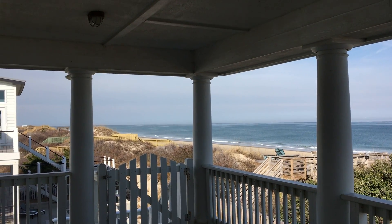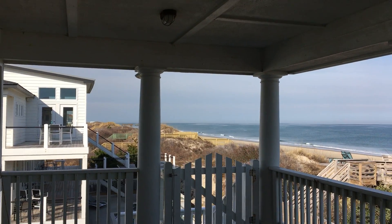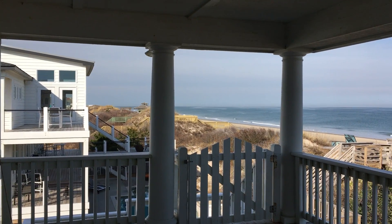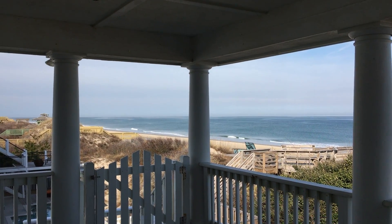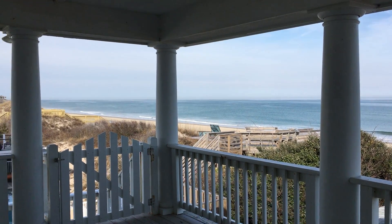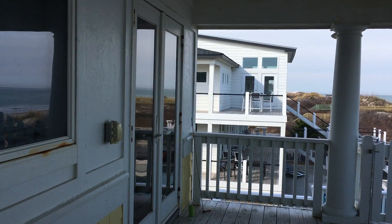One of the more unique features of this house is the covered deck from the top level. Most houses have this area open, and we also don't see a lot of columns on the ocean side of the house, so we have a very wide deck up here. There's the access to the master bedroom.